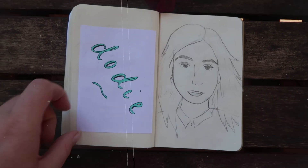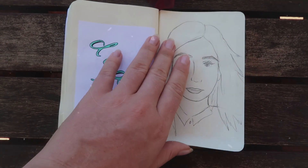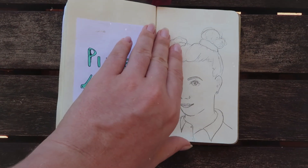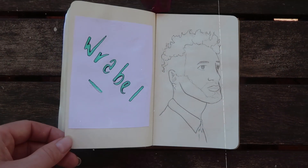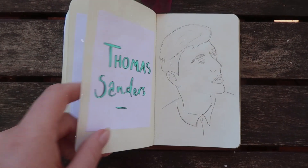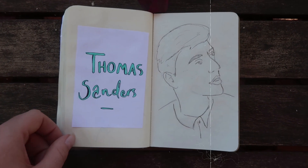We have another great musician, Dodie — love her, hope she comes to Australia one day. Pixie Lox, great YouTuber, makes kawaii fashion videos. We have Rabel, another musician — most of these people are musicians, I just really love music. And the last person in this book: Thomas Sanders.